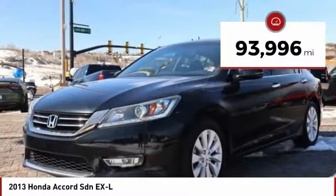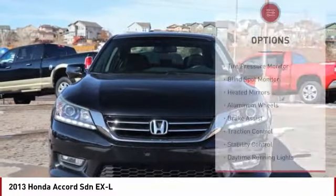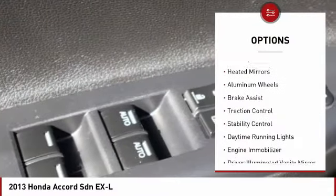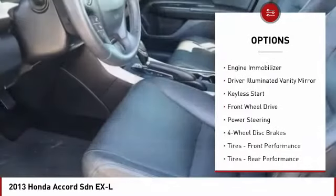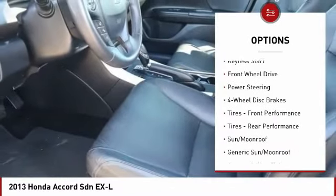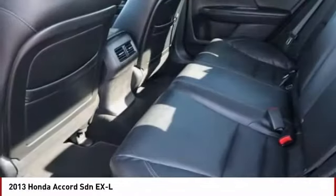This vehicle has less than 95,000 miles. Here are some of this vehicle's great options: tire pressure monitor, blind spot monitor, heated mirrors, aluminum wheels, brake assist, traction control, stability control, daytime running lights, engine immobilizer, driver illuminated vanity mirror.